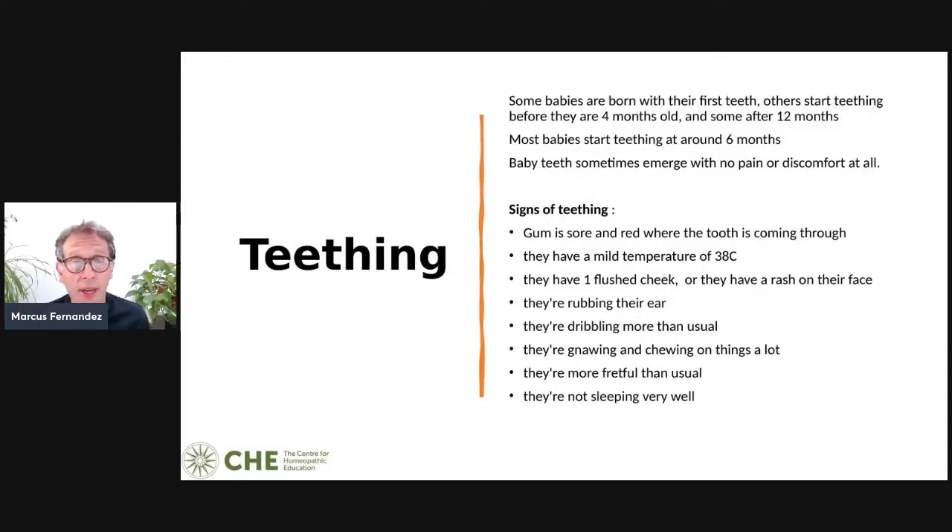Baby teeth sometimes emerge with no pain or discomfort at all, but some babies and small children aren't so lucky. Signs of teething include sore and red gums, a mild temperature around 38 degrees, one flushed cheek or a rash on the face, pulling at the ear, dribbling more than usual, gnawing and chewing on things, and being more fretful than usual — out of sorts and not sleeping well.